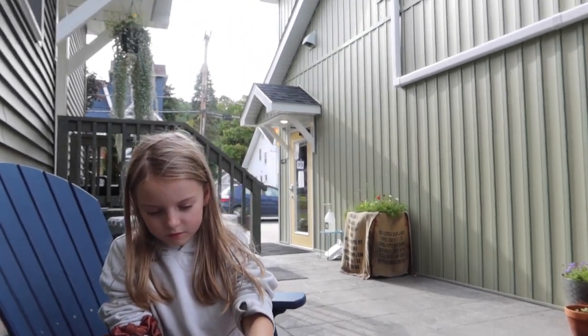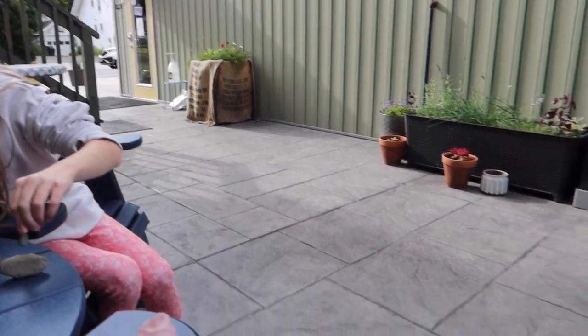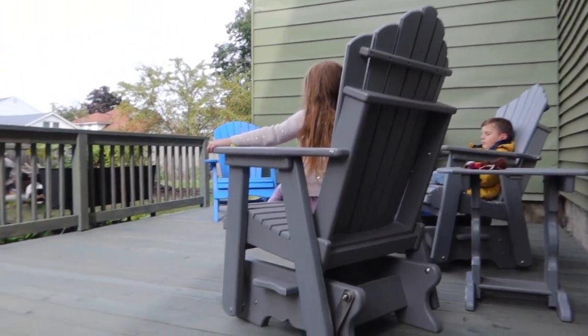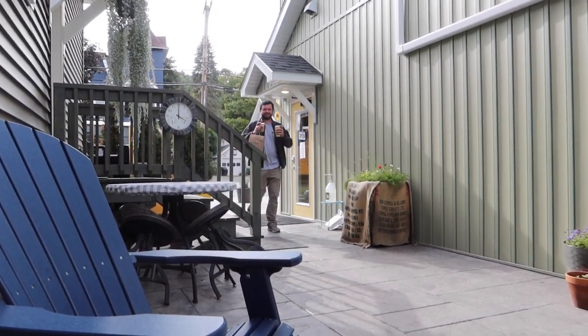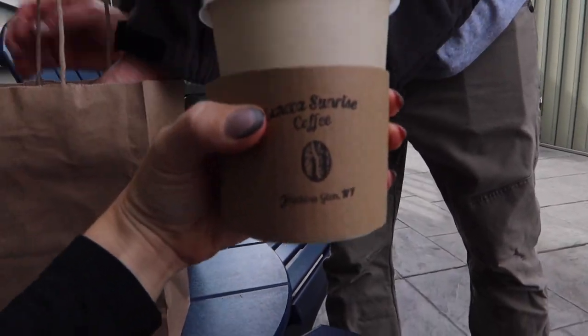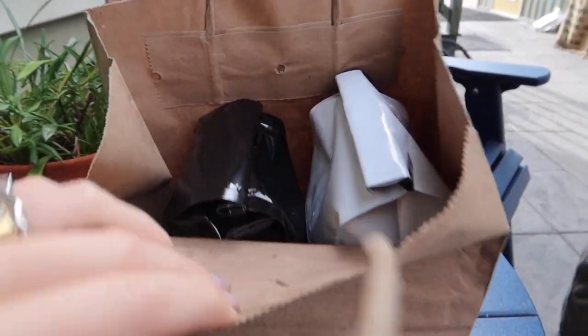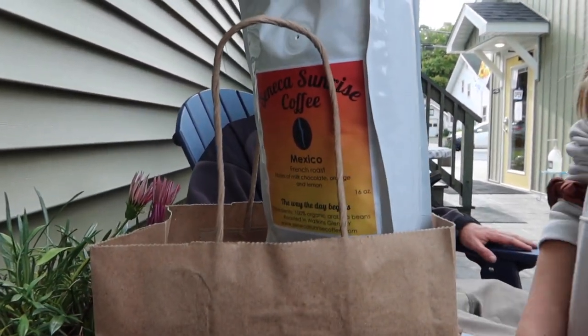We stopped by Seneca Sunrise Coffee on our way back. Going to try a cappuccino and pick up some locally roasted whole-bean coffee for the espresso machine. They have a cute little sitting area. Kids are rocking away in their chairs. Got two coffees and the coffee beans — Seneca Sunrise Coffee. They locally roast it right here in Watkins Glen. Really good espresso.